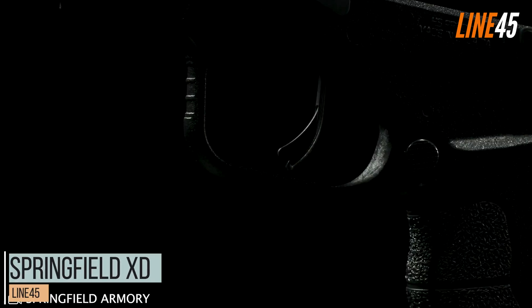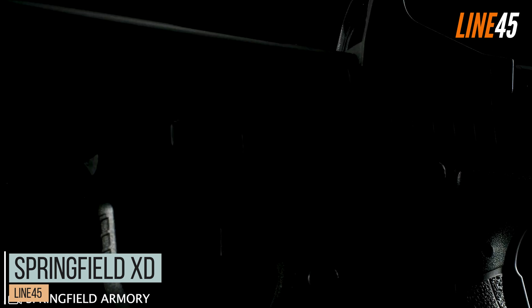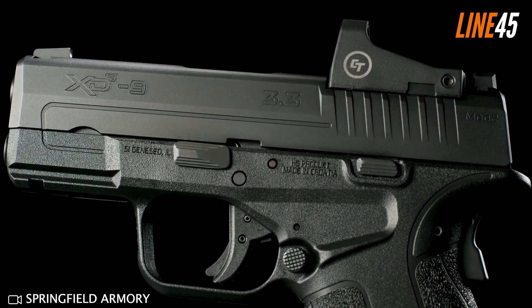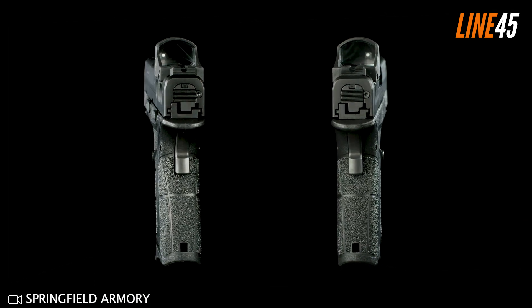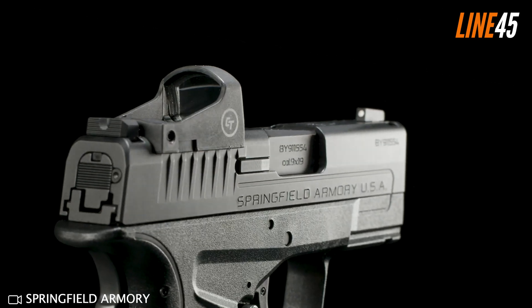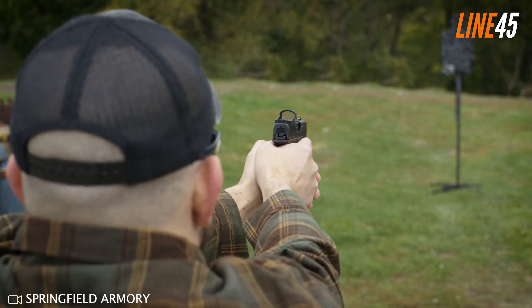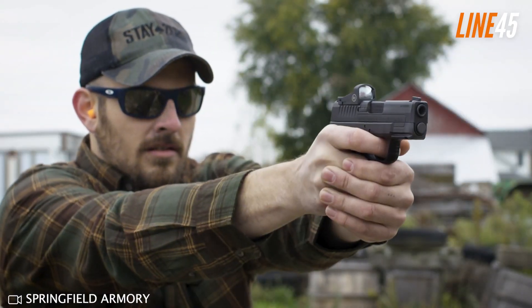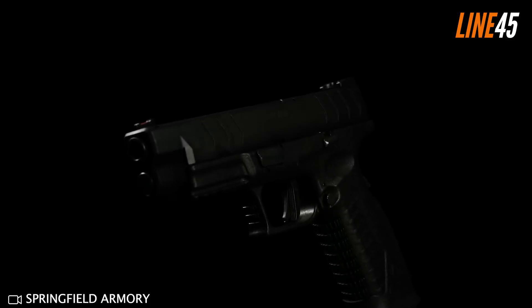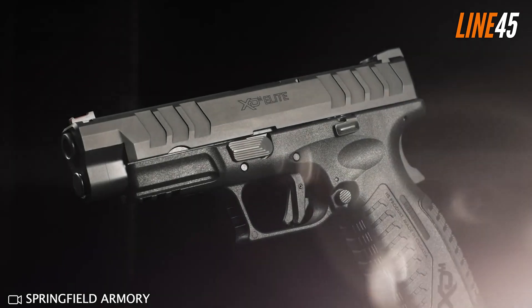The Springfield XD series is one of the most popular handgun lines in the United States, offering shooters an impressive array of options that cater to various statures and experience levels. The XDS Mod 2 is a reliable piece from this line, boasting a slim single-stack design perfect for concealed carry, and it comes with calibers ranging from 9mm, .40 S&W, and .45 ACP to please any shooter's preference.